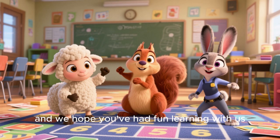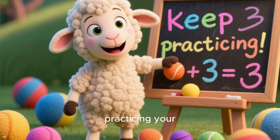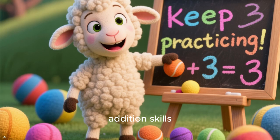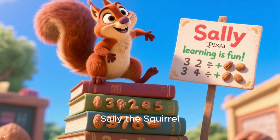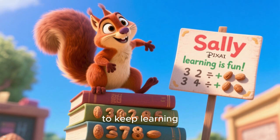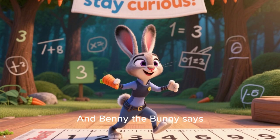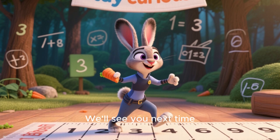My animal friends and I have learned so much today, and we hope you've had fun learning with us. Remember, keep practicing your addition skills. Larry the Lamb says, see you later. Sally the Squirrel says, don't forget to keep learning. And Benny the Bunny says, stay curious and keep hopping. We'll see you next time!